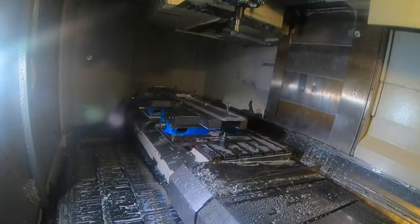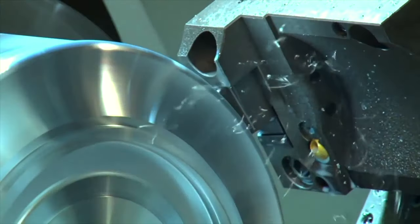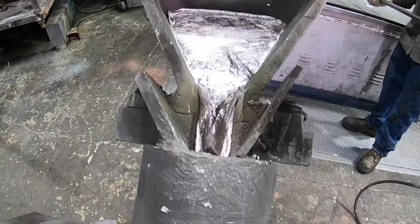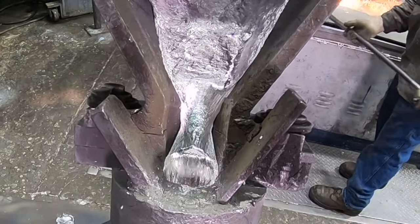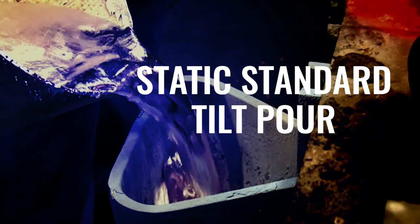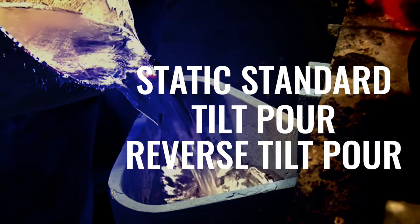There are bigger machine shops, but there are none that are better equipped than us. We're a foundry dedicated to just machining our castings. Permanent mold casting uses a gravity-fed process. What makes us unique at Batesville is we use three types of pouring methods: static standard, tilt pour, and reverse tilt pour. We're one of the few foundries in the United States that do all three in-house.